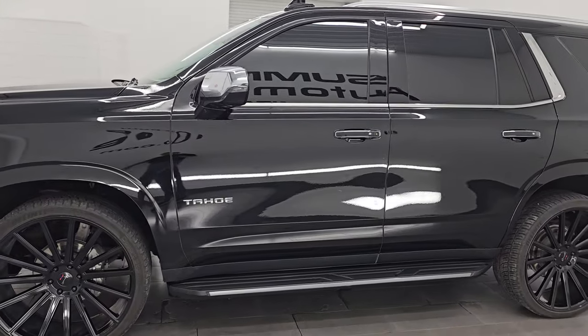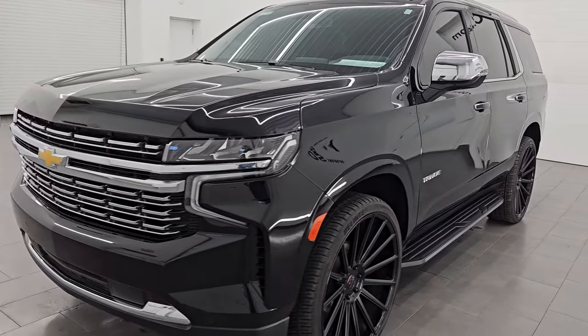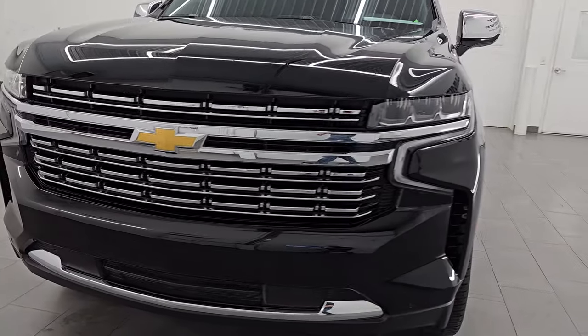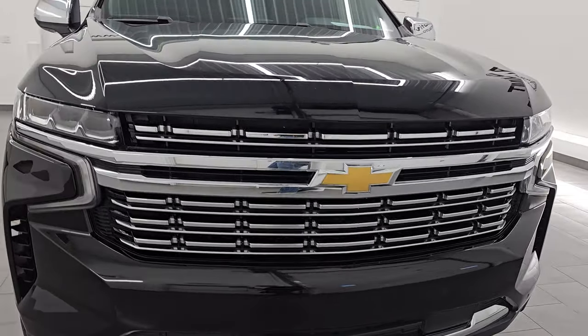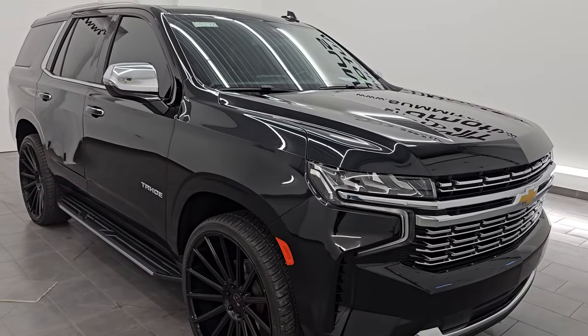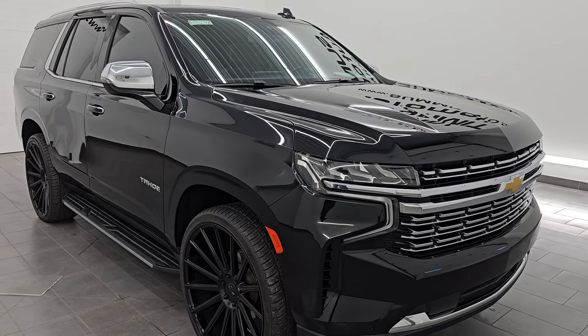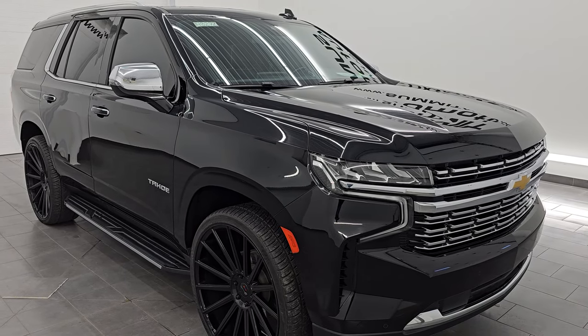This 2023 Chevrolet Tahoe has the 5.3 liter V8 gas engine paired up with a 10-speed automatic transmission. This vehicle has been fully safetied and inspected by our service shop, has a fresh oil and filter change. All the fluids have been checked and topped off per the state of Wisconsin inspection process and this vehicle is 100% ready to go.